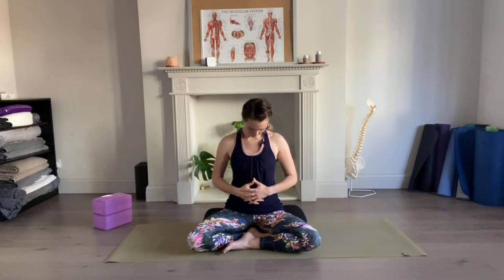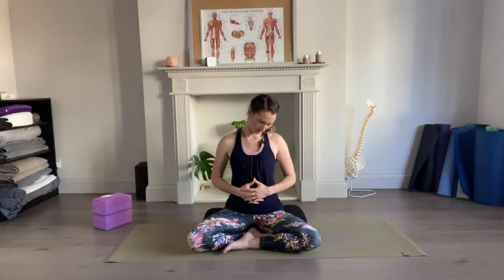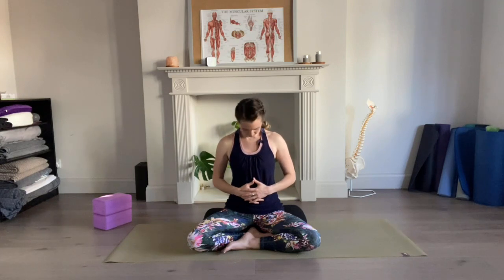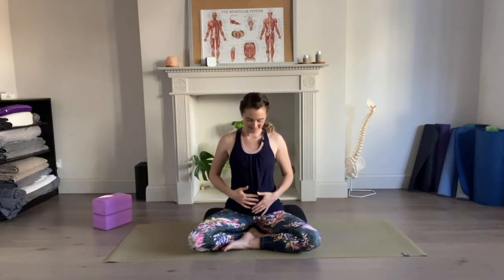We'll gently begin to find a little bit of movement through the neck — a little bit of side-to-side movement. Maybe rolling your chin gently across your chest from side to side, just exploring around the area of your neck. Maybe this movement starts to turn into more of a circular movement, finding some space and freedom in your neck. Gently bringing that movement to a close, blinking the eyes open, the gaze comes down, and the first thing you see is baby bump.